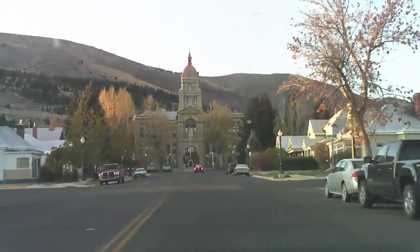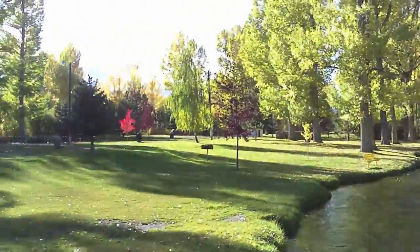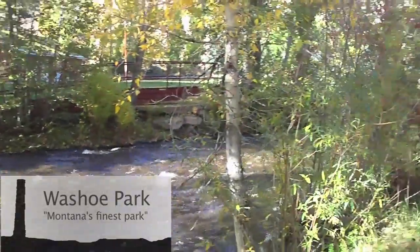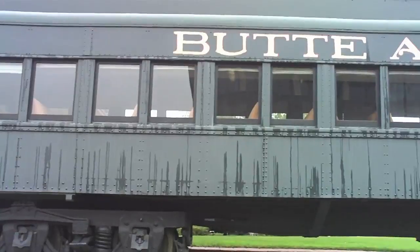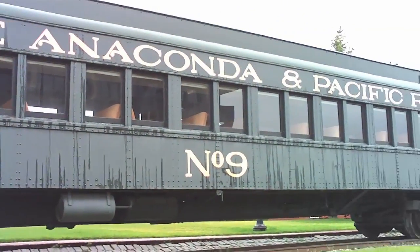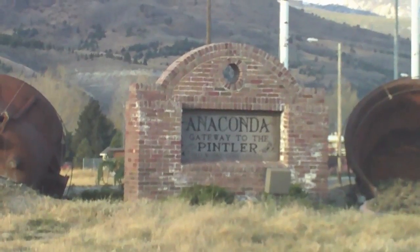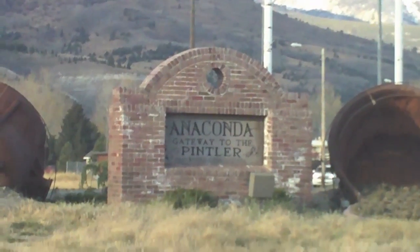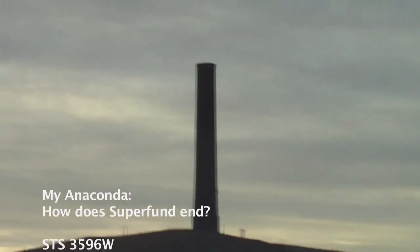Overall, this is a great community with a vast amount of historical significance, which has embodied and empowered the people together with great pride to make this a viable community. Granted, there still is a lot of work to be done, but it has left a great legacy for the future generations in the Anaconda area.